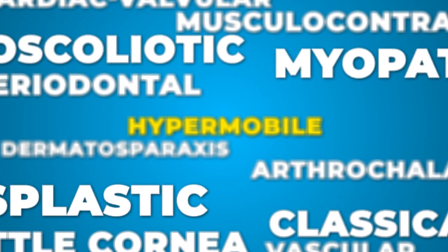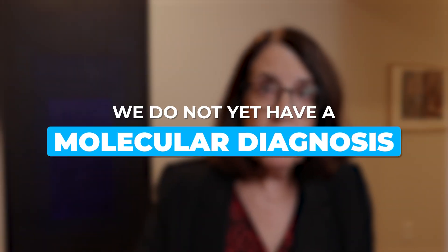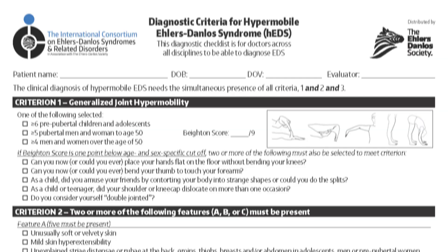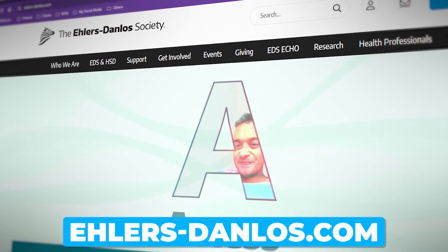The hypermobile type of Ehlers-Danlos syndrome is the only one among the 13 types for which we do not yet have a molecular diagnosis — we don't know what genes underlie it. So it's very important to rule out all other types of EDS and hereditary disorders of connective tissue before assigning the label of HEDS. These diagnostic criteria were formulated in 2017, and the full list — including all 12 elements under feature A of criterion two — can be found at the Ehlers-Danlos Society webpage.